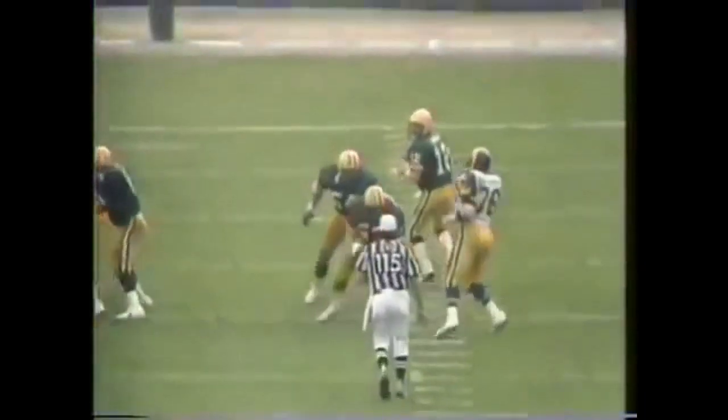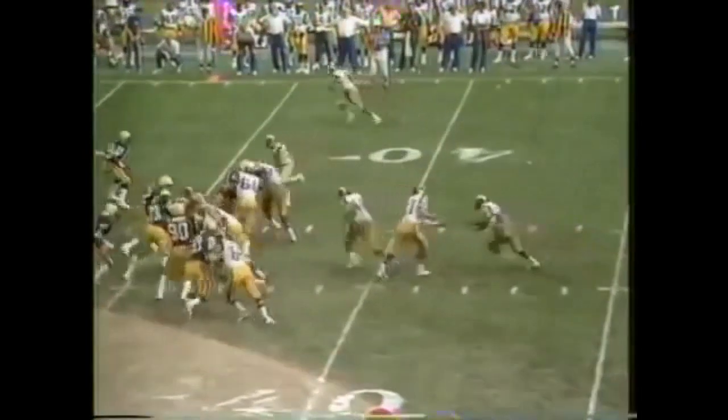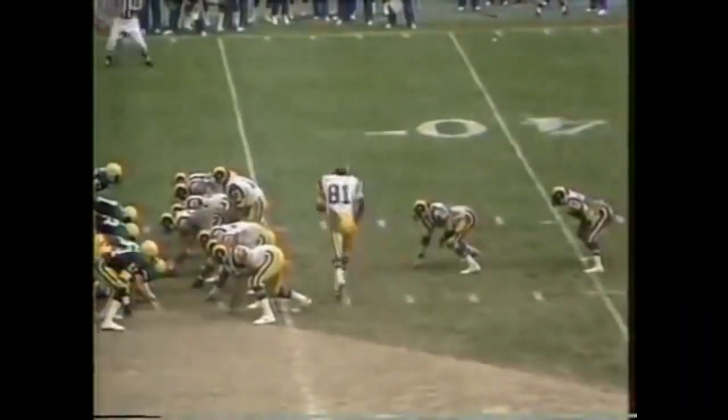It's second down and five for the Rams and here's Tyler blasting inside the 35, down near the 33, very close to a first down as we start the fourth quarter. George Cumbie was the tackler. Motion by the tight end Battle, give to the tailback Tyler — he hurtled for a first down. The ball came loose.